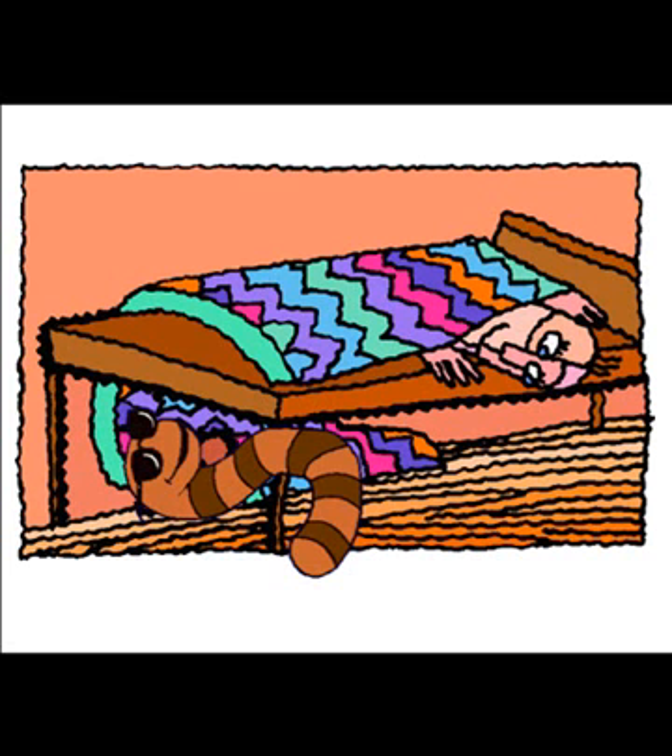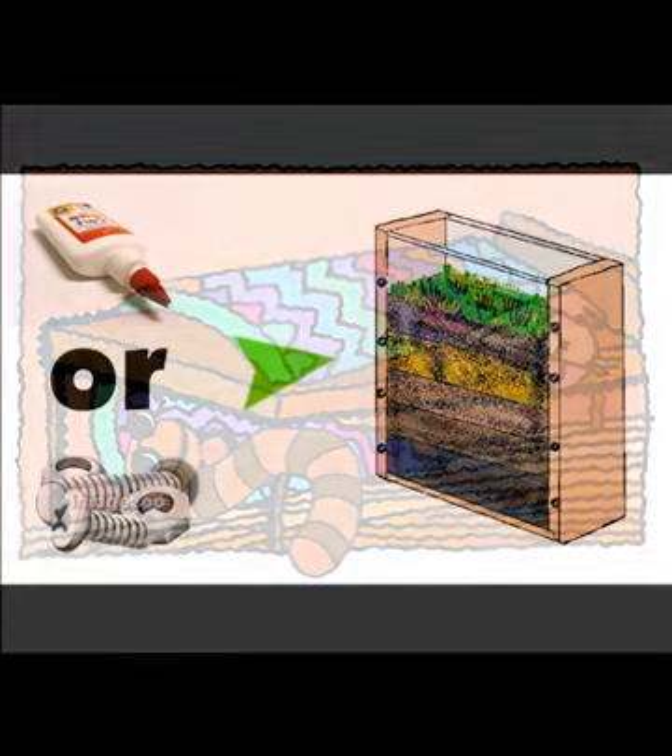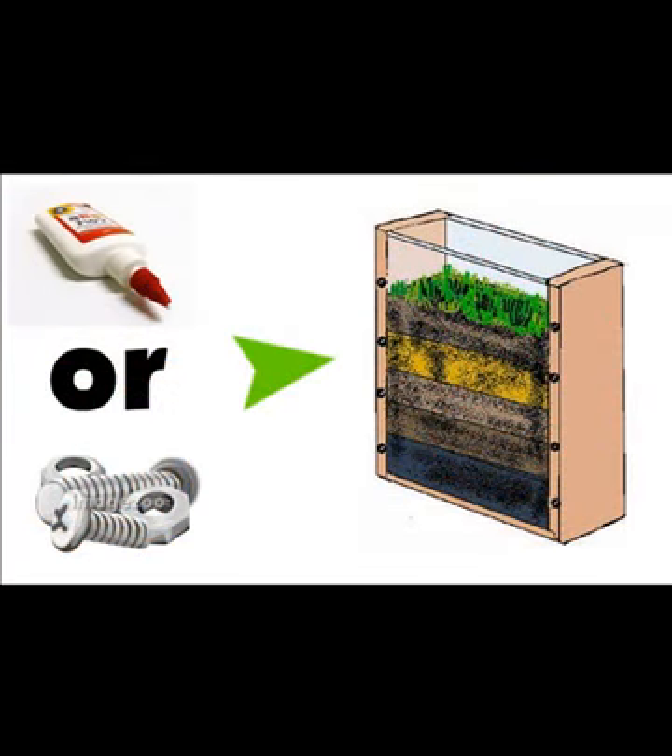First, you need to build a special house for your worms. This house is called a wormery. Wormeries are easy to make. Using glue or screws, make a small box with two wooden sides. The front and back should be clear plastic, so you can watch the worms live their lives.